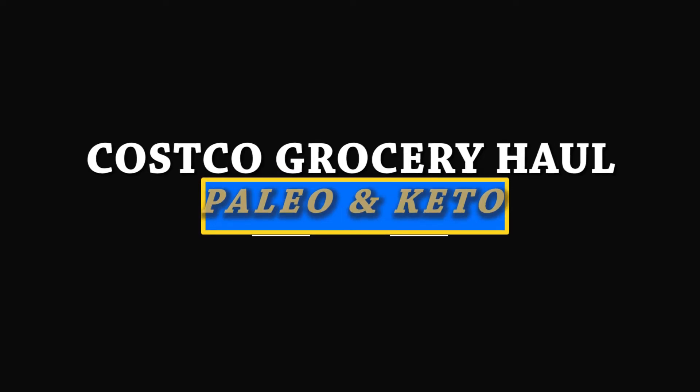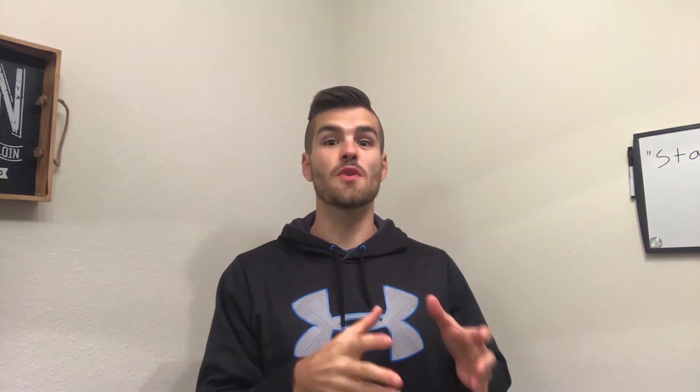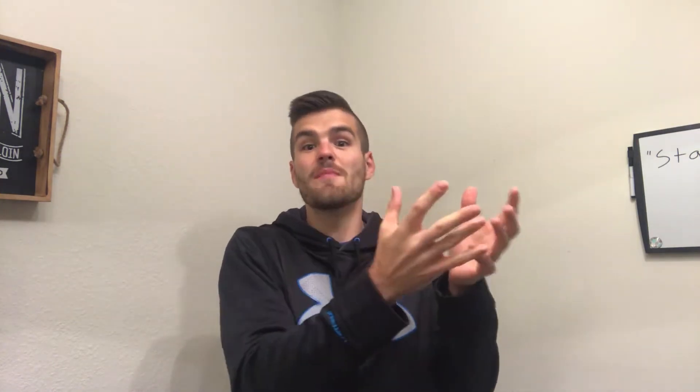What's up guys, thank you again for tuning into another video. This one's gonna be a little different — I just got back from Costco and I'm doing a grocery haul overview specifically for someone who is experimenting with a keto or paleo diet. I'm currently doing paleo. Basically, paleo is just eating what is naturally found in nature, or what could have been found in nature from our ancestors and cavemen. Make sure to like, comment, and subscribe if you want to see more content like this.